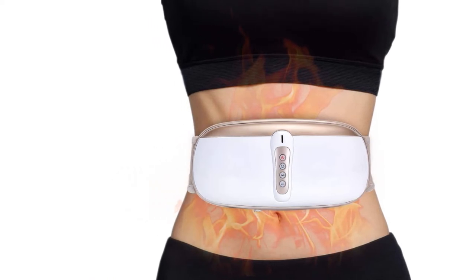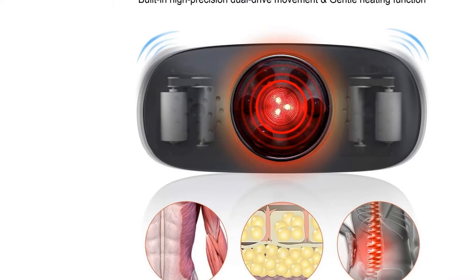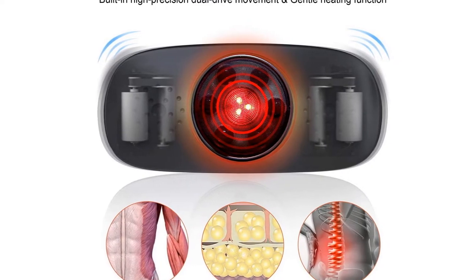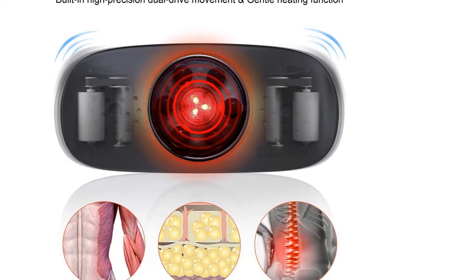Using our products with a healthy diet and regular exercise helps to boost your weight loss progress. If you have no need to lose weight, you can also use the product for massaging to relieve fatigue. It's a new way to achieve a perfect slim body.